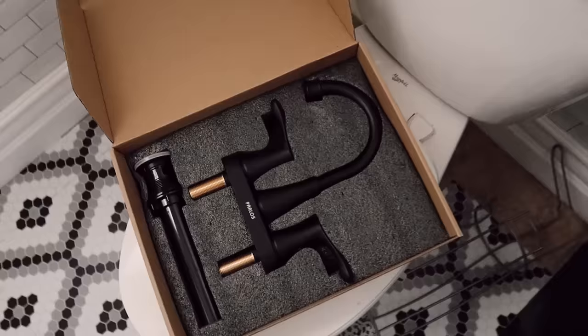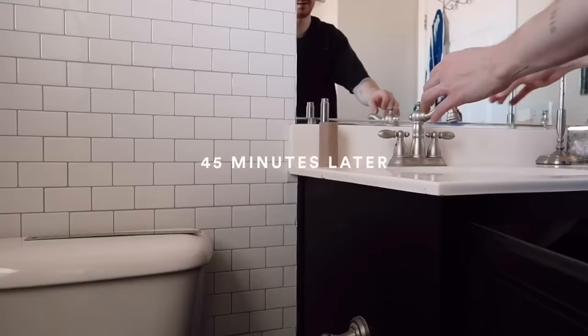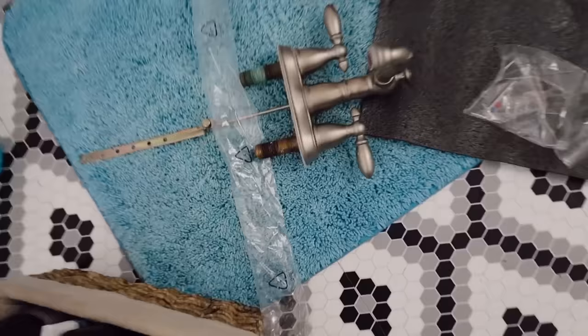I went ahead and bought two faucets on Amazon — I'll link them below. They were $39 each, really cool matte black farmhouse style faucets, and I'm going to install these right now. I've never installed a faucet before, so let's see how this goes. Installing it might have been the hardest thing I've ever done, but it looks so good. It took about an hour because the old one was rusted in and I couldn't get the pipes unattached.